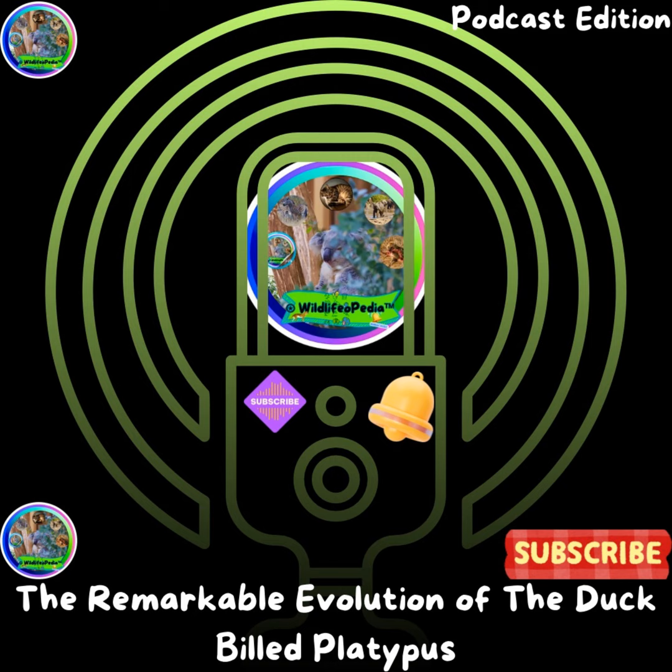The platypus is a master digger and one of nature's most unique mammals. As a monotreme, it represents an ancient lineage, bridging the gap between reptiles and modern mammals. Its ability to dig deep, complex burrows not only highlights its physical strength, but also showcases the adaptability and resourcefulness that have allowed the platypus to thrive in its environment for millions of years. Whether underwater or underground, the platypus continues to captivate us with its remarkable blend of ancient and modern traits.